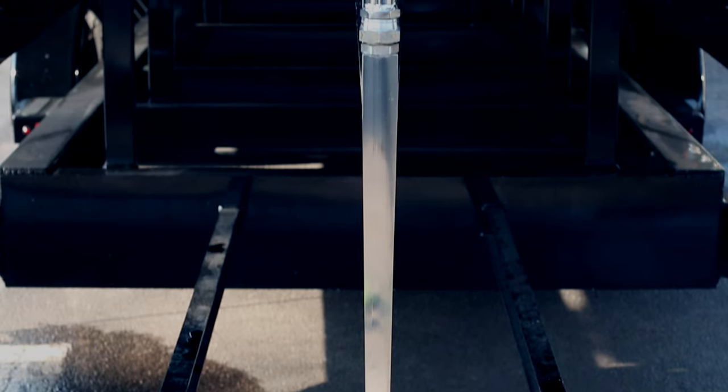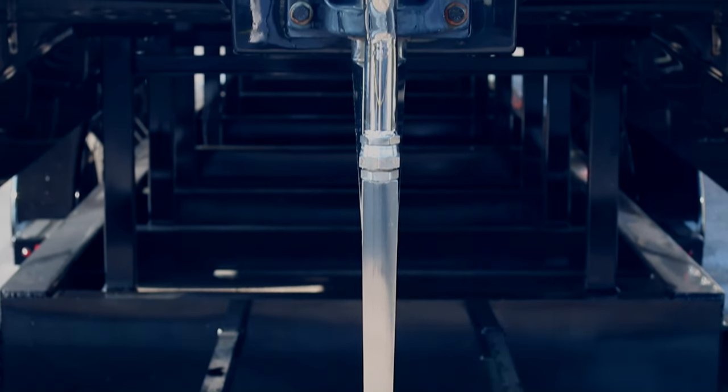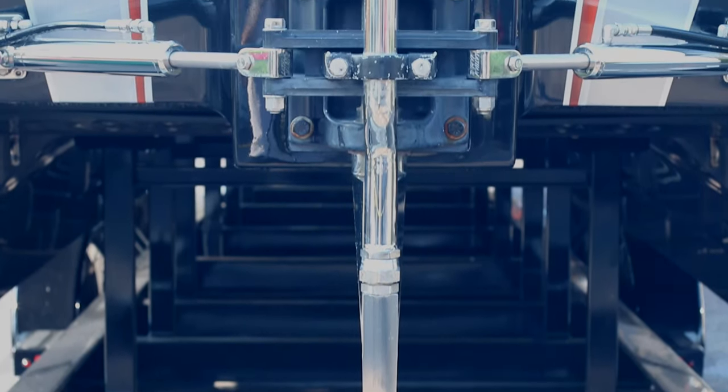The surface drives that we run aren't steerable. They're stationary from side to side but you can trim them up and down. That being said, we run a rudder system versus a skeg on the bottom of the drive.